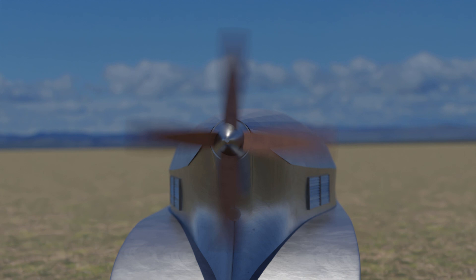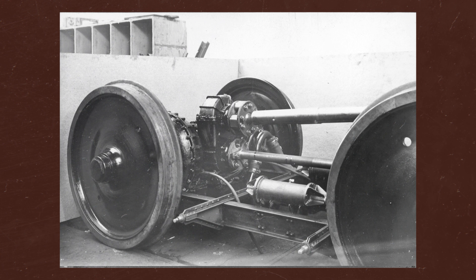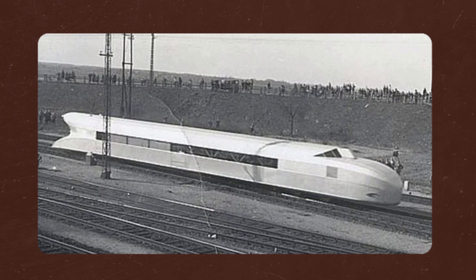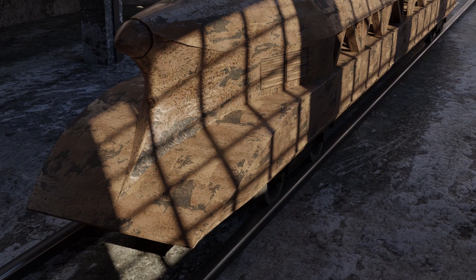Subsequently, the vehicle underwent several modifications. It was given a head with a two-axle bogey, and the driving force was now transmitted to the bogey axles, with a tip placed instead of the propeller. In 1934, the vehicle was sold to the German Reichsbahn for further test runs, which however were never carried out. The rail car stood in Berlin-Tempelhof for almost five years until it was scrapped in 1939 due to its poor condition.